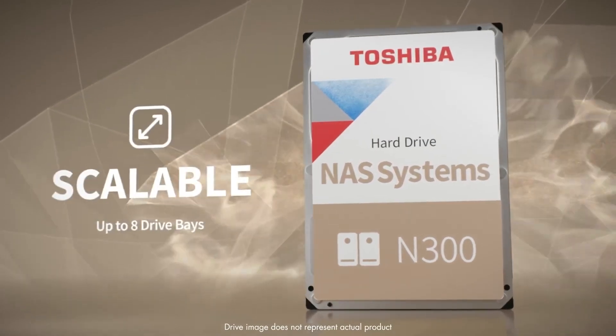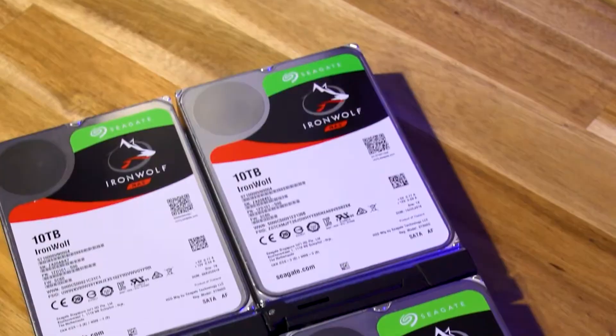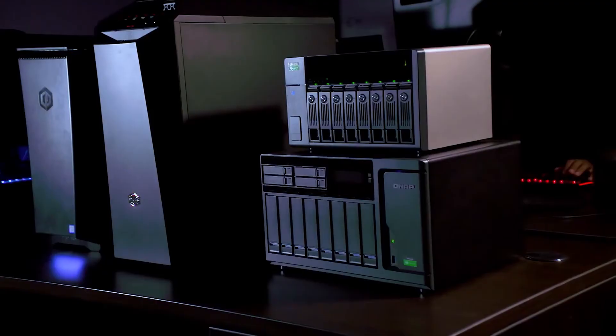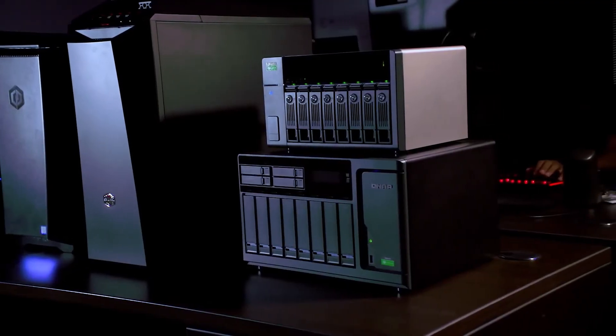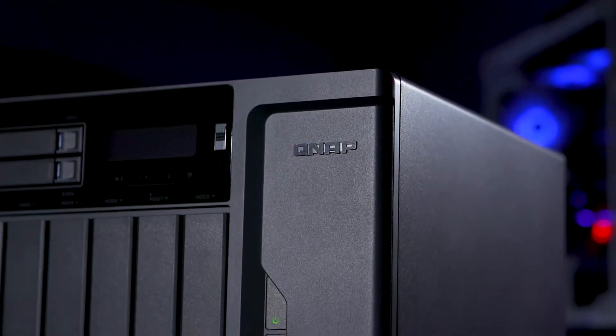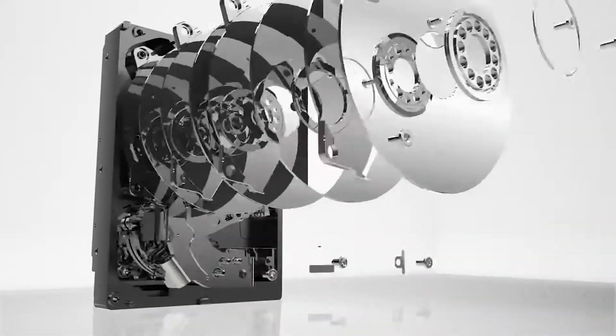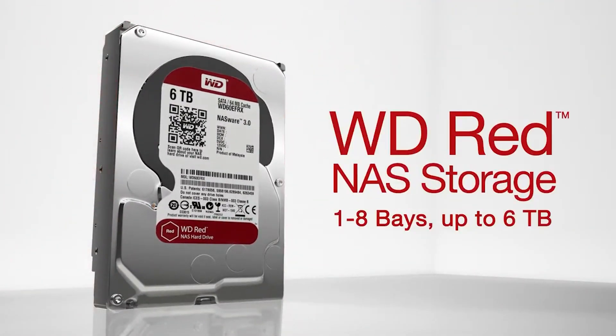A large, fast, dependable hard drive is essential if you have a network-attached storage device. No matter how much you spend on a NAS device, if the hard drive isn't up to scratch, you could be facing wasted money and, worse, lost or damaged files. Choosing the best hard drives for your NAS is incredibly important.